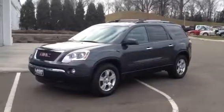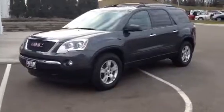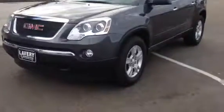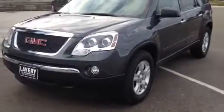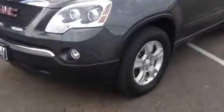Hi, good morning. Mark Eberling from Lavery Automotive. I wanted to send you over a quick little video of this 2012 Acadia that you were speaking to Kristen about. It is the Cyber Gray in color, SL model.